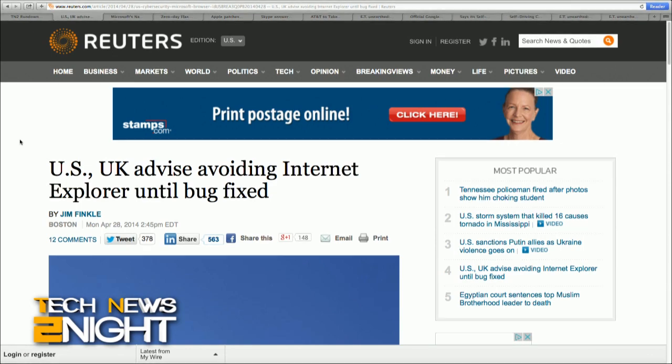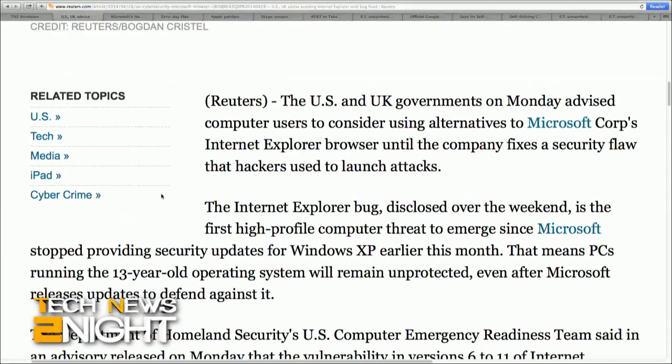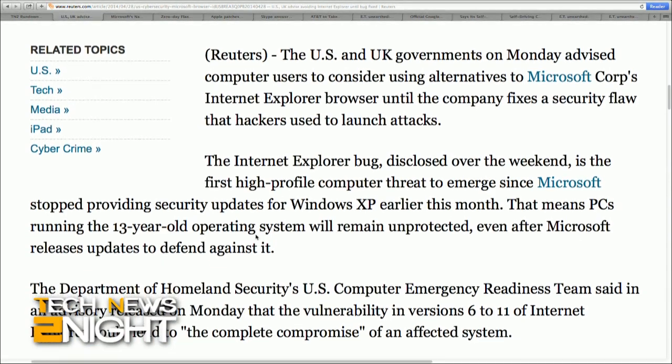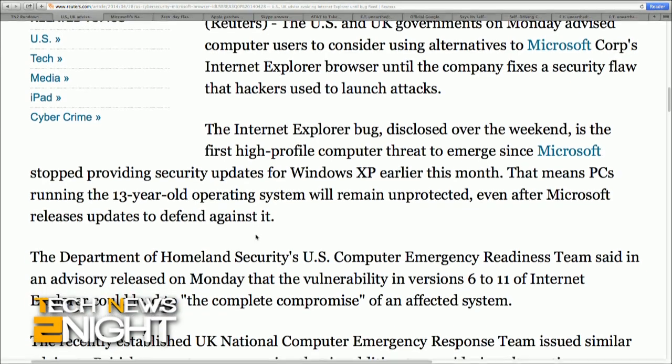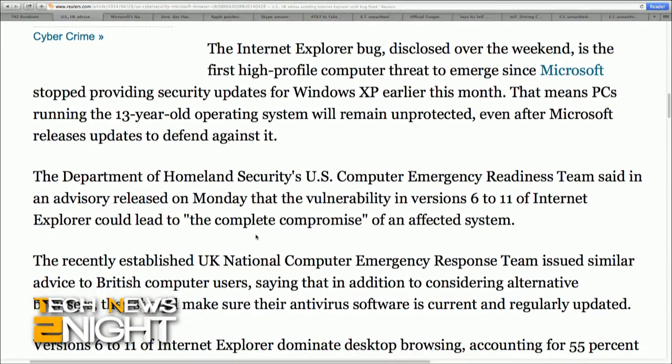I'm Sarah Lane, and let's get right into the tech feed. Today, the U.S. Department of Homeland Security Computer Emergency Readiness Team said in an advisory that the vulnerability in versions 6 to 11 of Internet Explorer could lead to the complete compromise of an affected system. The U.K. National Computer Emergency Response Team issued similar advice, advising users to consider alternative browsers and to be sure their antivirus software is current. The Internet Explorer bug was disclosed over the weekend by cybersecurity software maker FireEye Incorporated, which warned that hackers are exploiting the bug in a campaign dubbed Operation Clandestine Fox. This is the first — and very likely not the last — big threat since Microsoft stopped providing security updates for Windows XP earlier this month.